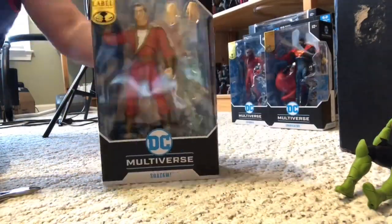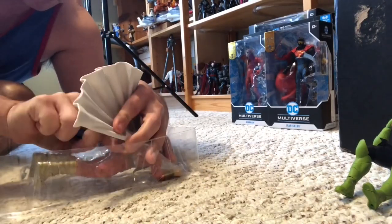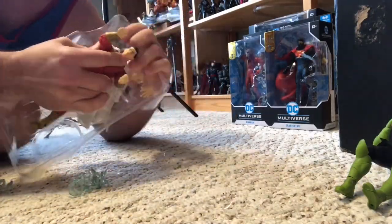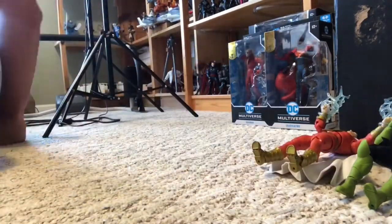And we got Shazam — another gold label. All these are gold labels except for the Mongol, the Mega Scale. He's going to look good with my Page Punchers Black Adam that I have. That cape was very difficult to get out of the package. He's got effect pieces as well.